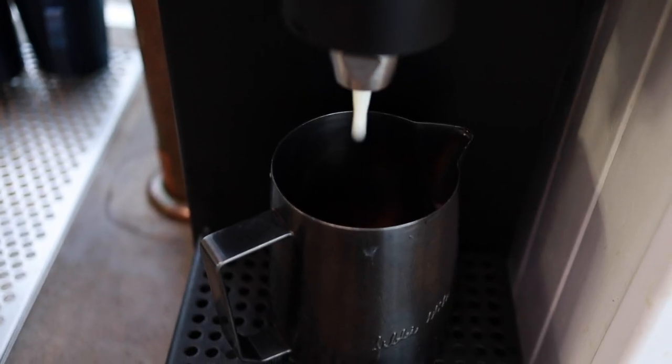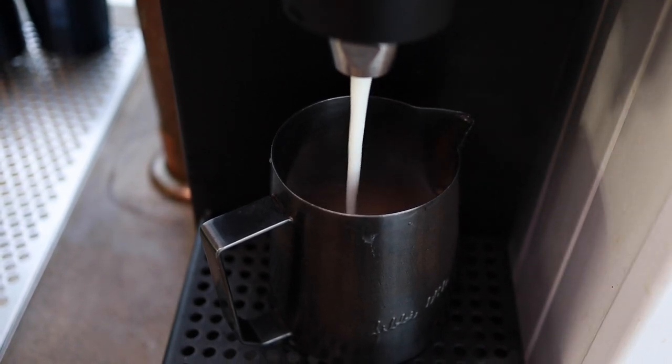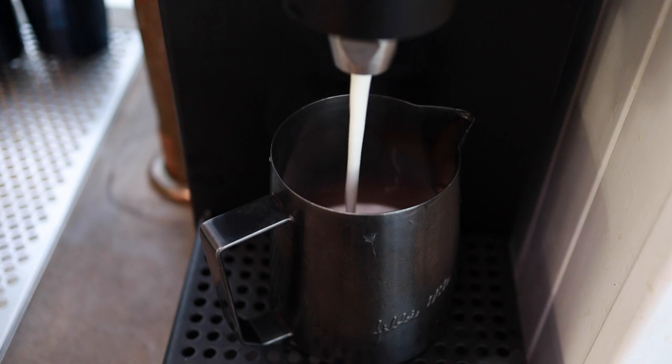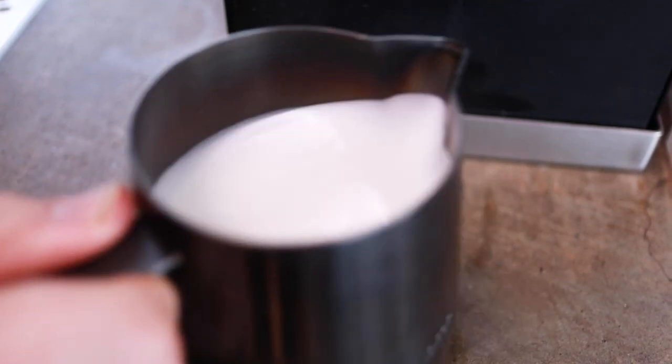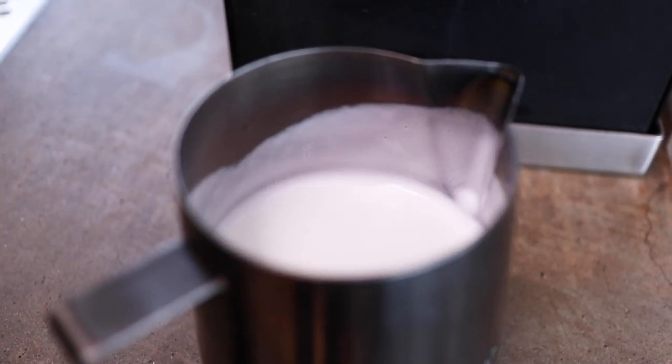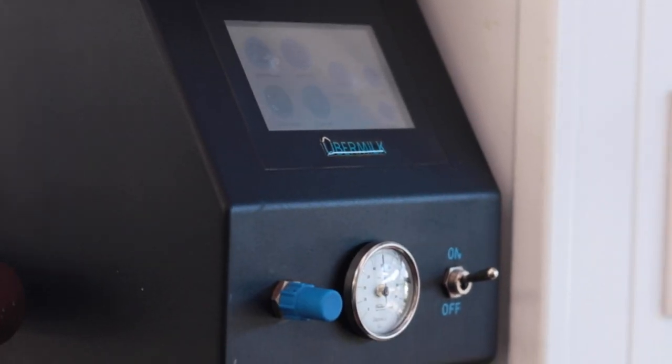In short, you get perfectly textured milk at the push of a button, on tap. Here at Seven Miles, we've used it in our own espresso bar for over two years. We love it because it's super fast — press a button and milk dispenses almost instantaneously. It produces really stable froth consistently every time, and it just sticks around long enough for you to pour. And it just works — in two years on our bar, it has never let us down.